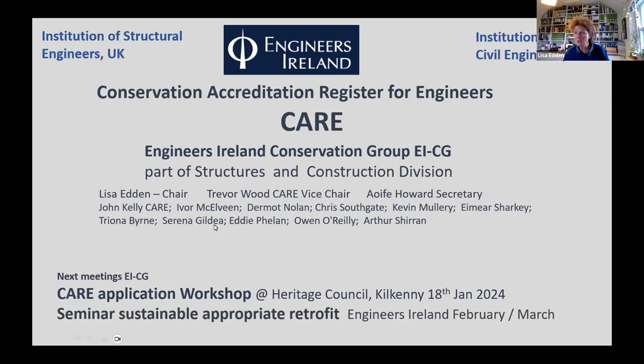We haven't got many CARE-accredited people yet in Ireland. Trevor, who will be speaking later, is CARE accredited. We have a small team trying to manage this within Ireland and we're always looking for more people — you don't have to be pursuing CARE accreditation, just an interest in conservation engineering is enough. Come and talk to us.